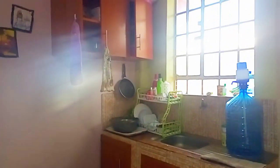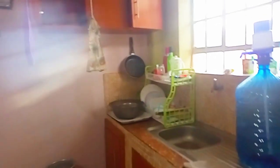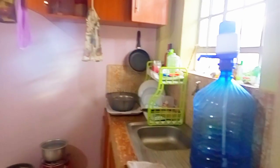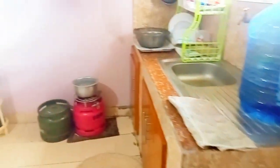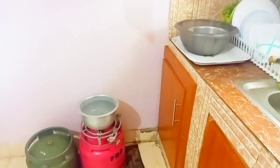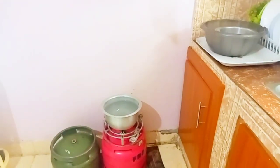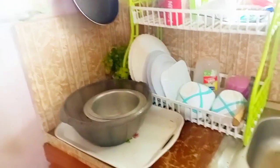Let me take you through my kitchen area — the lighting has a problem but anyway. This is my kitchen area. I have two gas cylinders — one for backup in case one runs out, I just switch to the other. Right now I've just boiled water because I want to take a shower — it's morning, so I'm a bit of a mess.